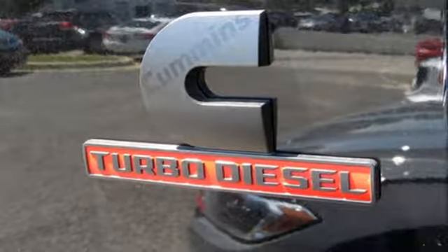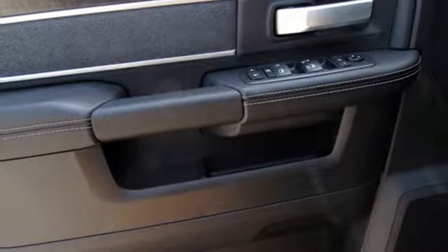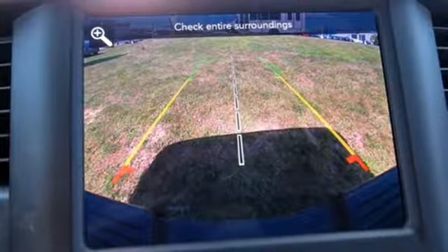Active grille shutters, heavy duty shocks, auto dimming rear view mirror, and intercooled turbo i6 engine. See what it can do for you when you take it for a test drive.